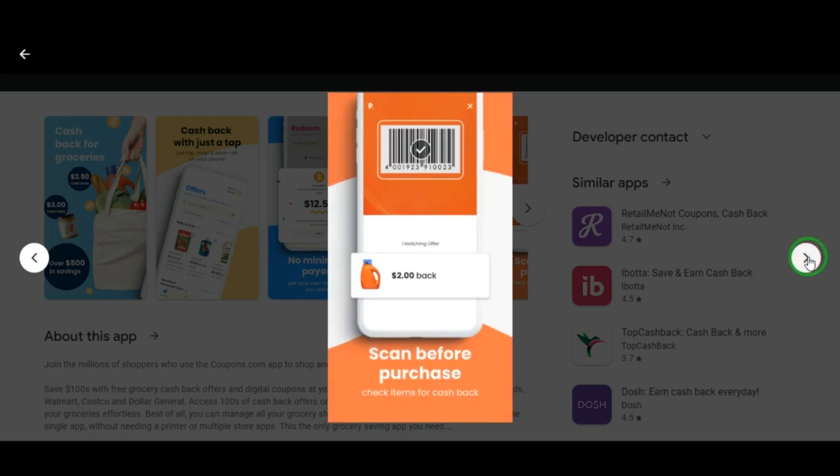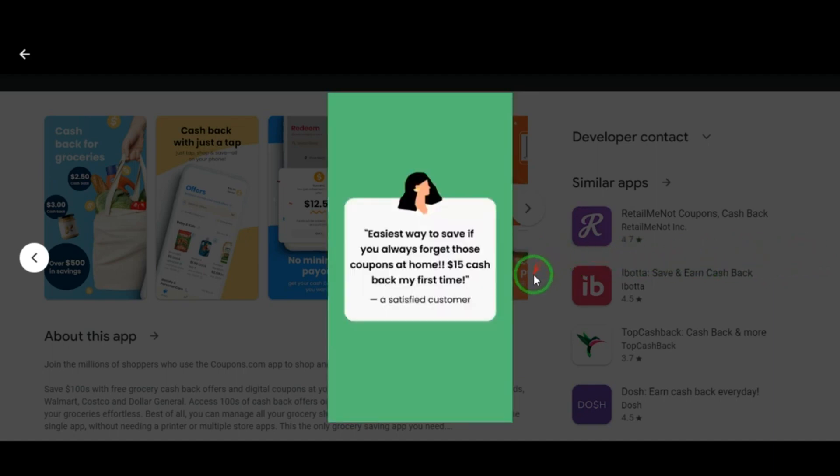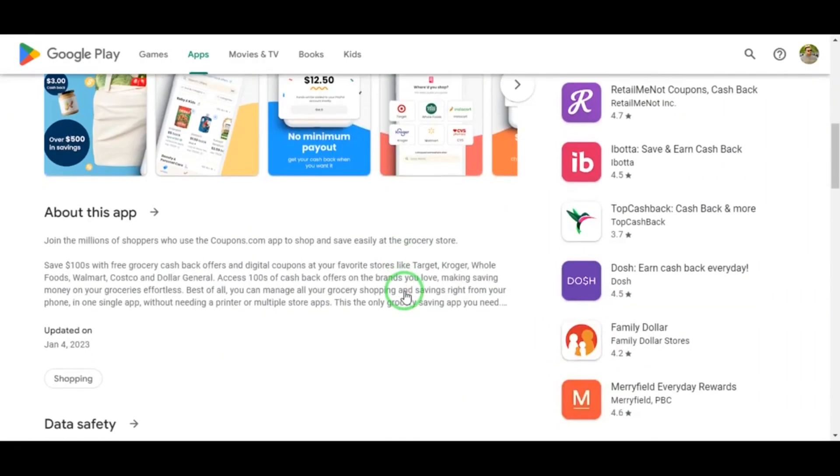Don't forget to download the coupons.com mobile app for savings on the go. Keep an eye out for new coupons and use them before they expire.